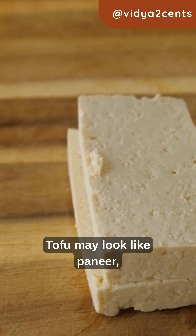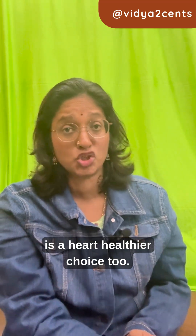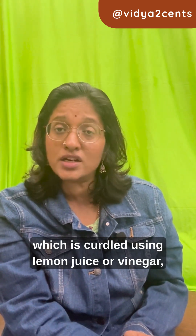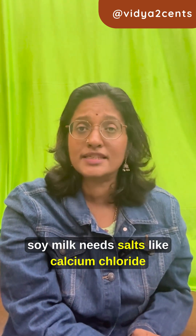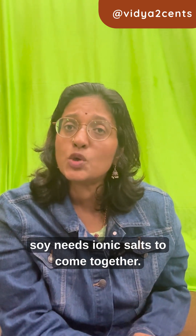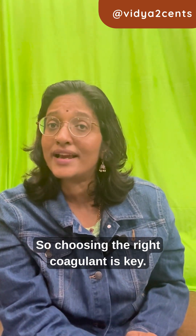Tofu may look like paneer but it is very different and it is a heart healthier choice too. Unlike paneer, which is curdled using lemon juice or vinegar, soy milk needs salts like calcium chloride to coagulate — acids don't work. The protein in soy needs ionic salts to come together, so choosing the right coagulant is key.